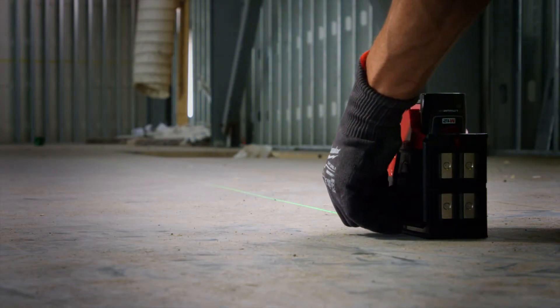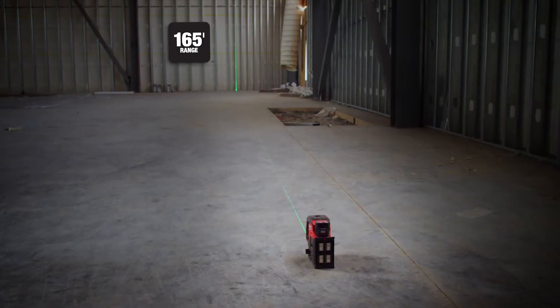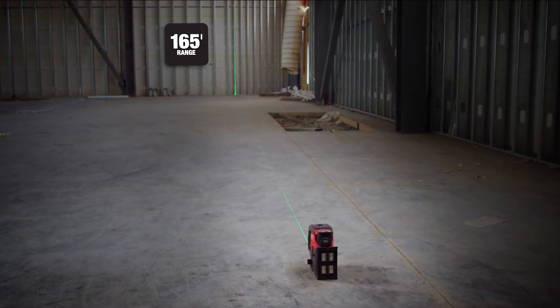Optimized for distance, the brightest green beams deliver the best visibility, reaching up to 165 feet with a laser detector.